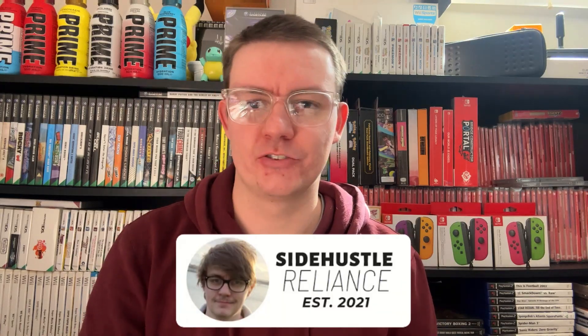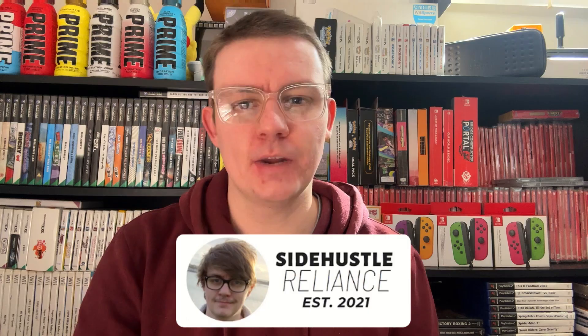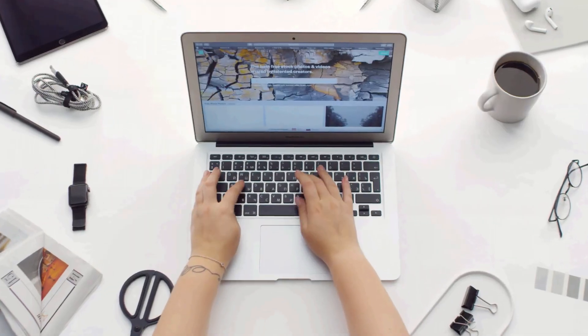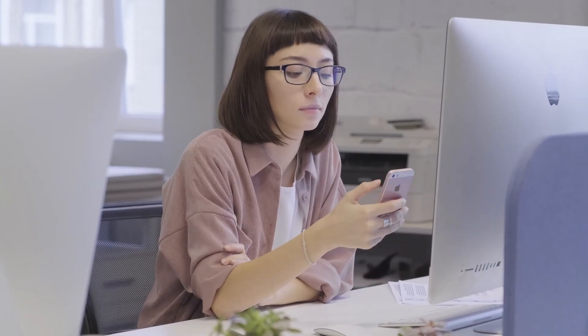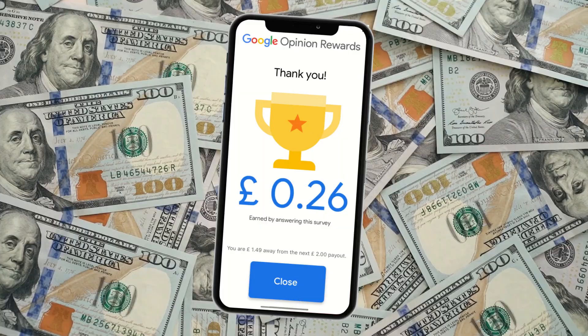Hey everyone, it's Dan from Sidles Reliance. On my channel, we're focused on helping the online money-making community find new and exciting ways to profit using our PCs and our smartphones. In this video, we're going to be looking at the application known as Google Opinion Rewards. I'll be showcasing how the application actually works and how you can earn from the application every single day, just like I do.